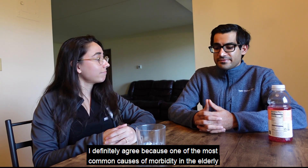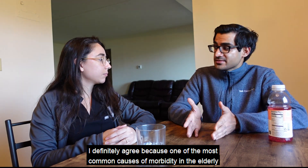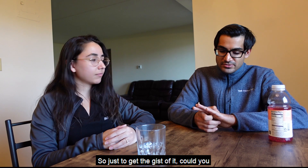A skilled nursing facility isn't just a nursing home for old people — there's actually a big rehab component to it. One of the most common causes of morbidity in the elderly is falls, and physical therapy goes a long way to prevent that.